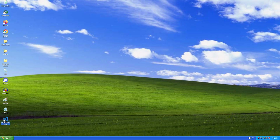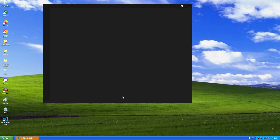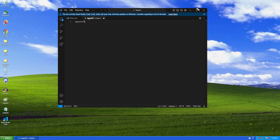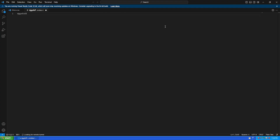Next up is Visual Studio Code, which is from Microsoft. It supposedly runs perfectly. There you go — it runs perfectly. The only disadvantage is the exit buttons, but let's ignore that. Everything works.